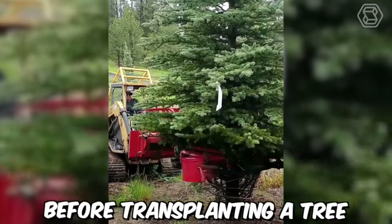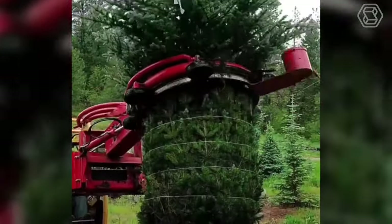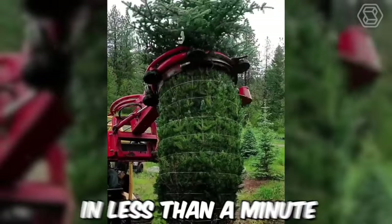Before planting a tree, it must first be prepared for transplantation. Today, this work is done by specialized machines. Such a spruce can be tied in less than a minute.